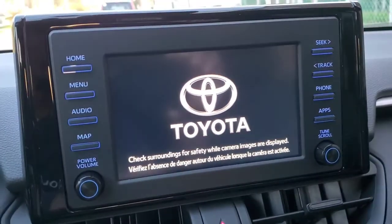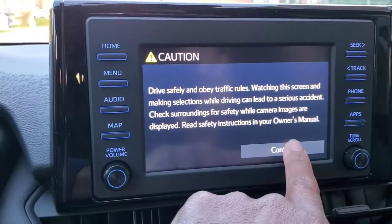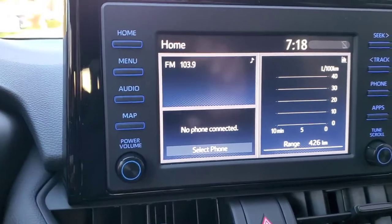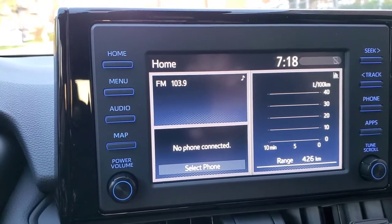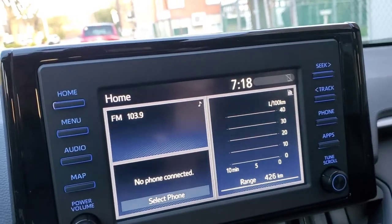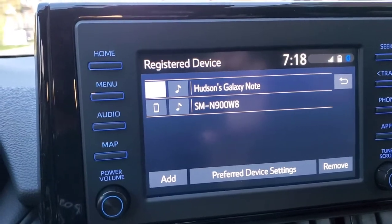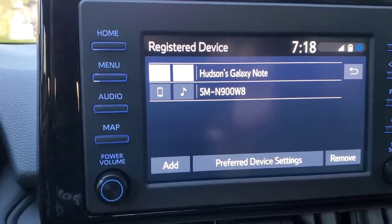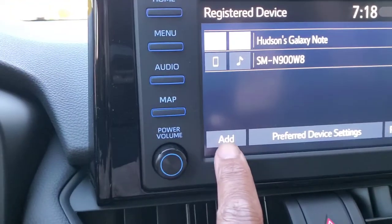To register your phone, press the phone button and continue. It will show you phones already registered and if you want to add more you just press 'add.' As you can see there are already two phones registered in the system.